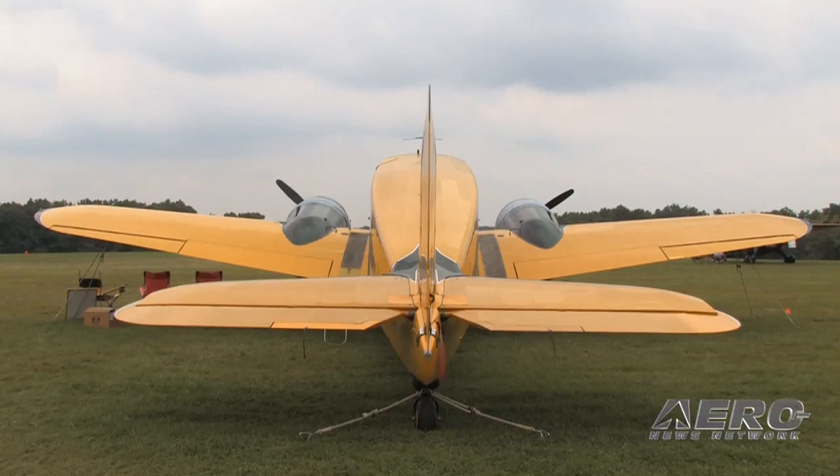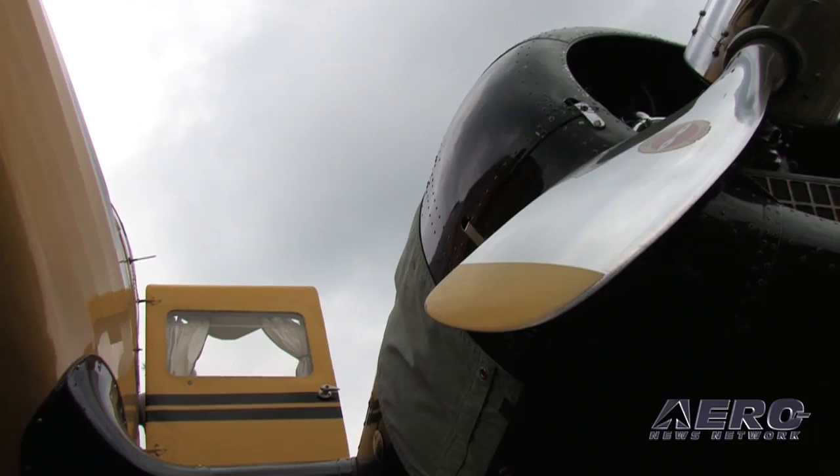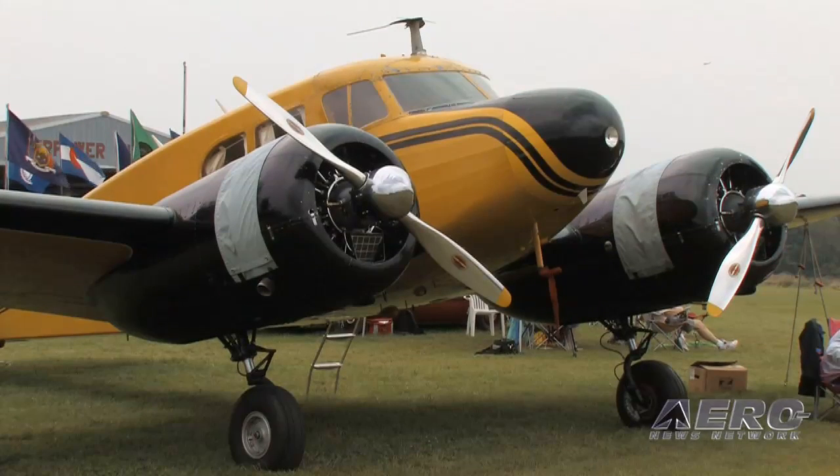I keep it on my farm with a dirt strip of 2,400 feet, and with one stop from New York City I can be in Miami Beach. It burns 15 gallons an hour per engine, so 30 gallons an hour total fuel burn. Flying at around 150 knots, that gives me a wonderful fuel economy of about five miles per gallon.